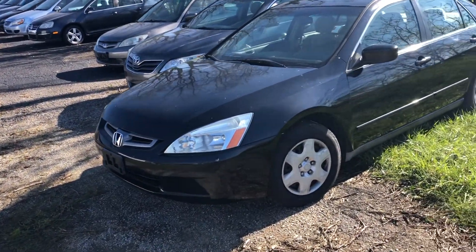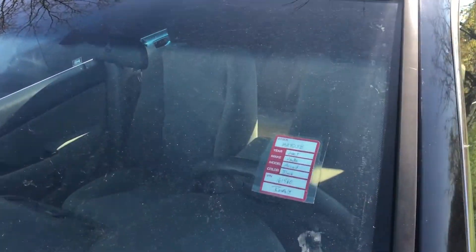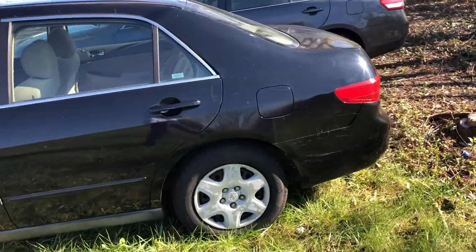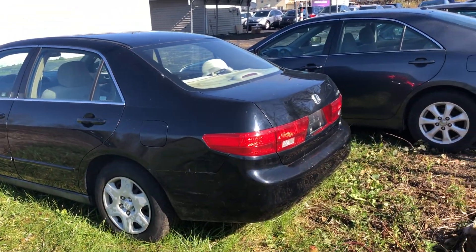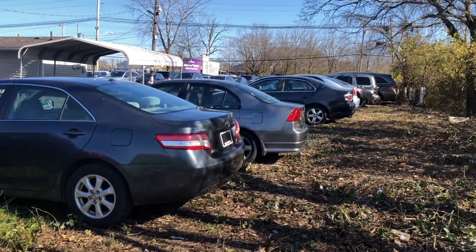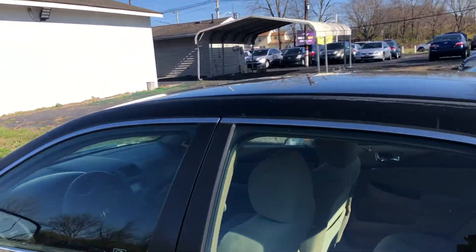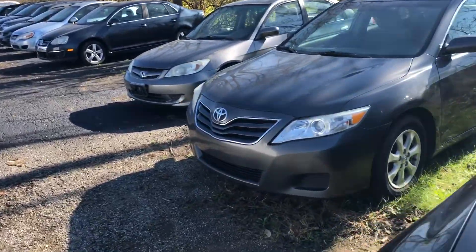We got a Honda over here. I wish I had my gimbal so it was more stabilized. Here's a glimpse of the cars from the back. They're all in really good condition — I'd say eight out of ten, some like nine out of ten. And maybe out of like 40 cars, I would say ten of them are like ten out of ten, honestly.